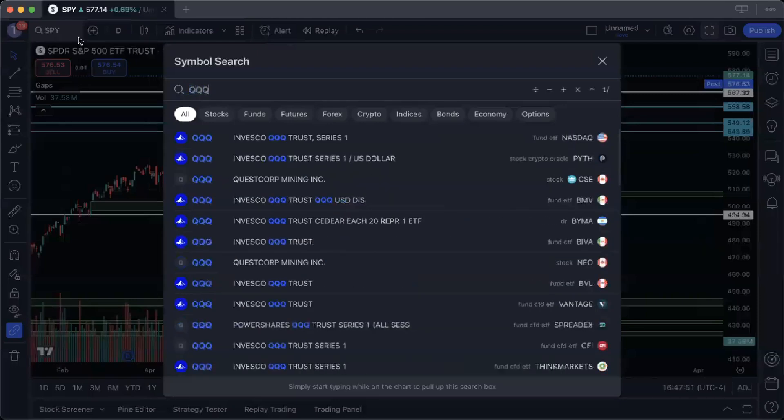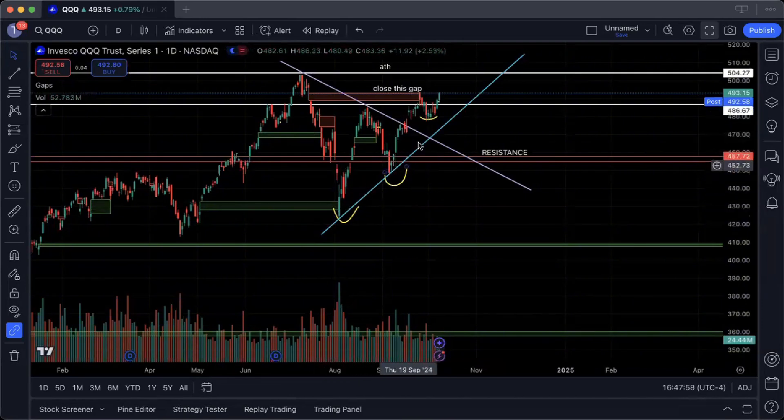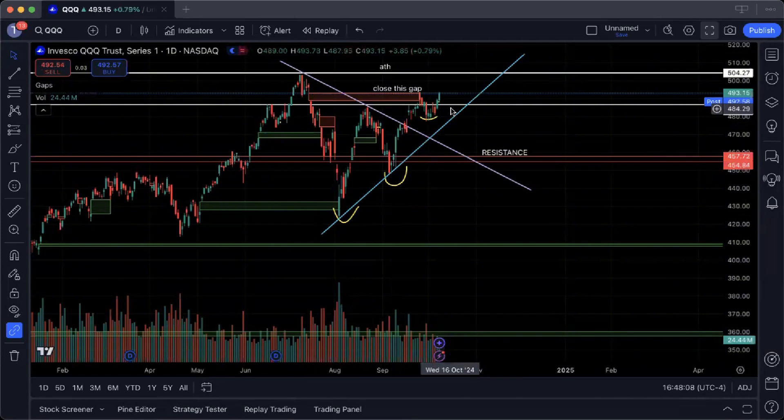Moving over to QQQ, a nice opportunity presented itself as well. Similar to SPY, we saw the higher low bounce, but we got a significant move today where we closed the gap at 4.93. We are trending a little bit lower in after-hours than the peak during the day, but a close above 4.87 is very bullish for QQQ. I believe we're going to look to retest the all-time high level at 5.04 in the coming weeks, similar to SPY's blue sky breakout.